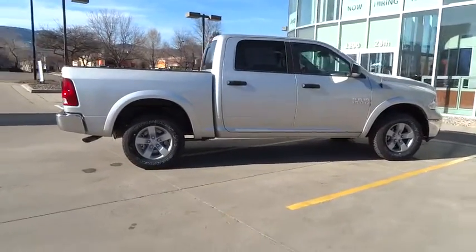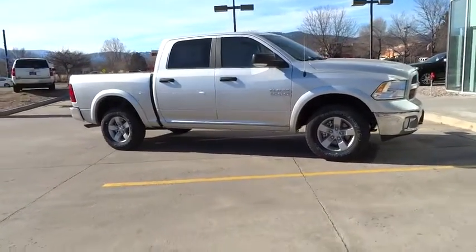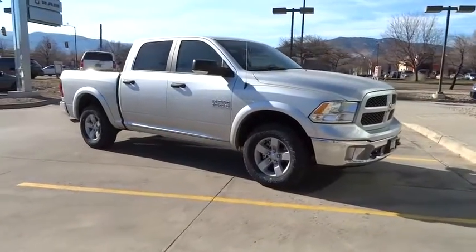Rear-view camera, power retractable mirrors, heated mirrors, black door handles, luxury group, four-piece floor mat set. Come see the car for yourself.